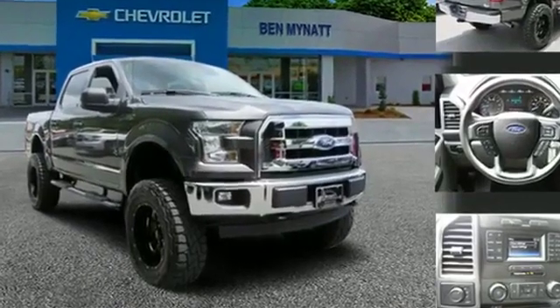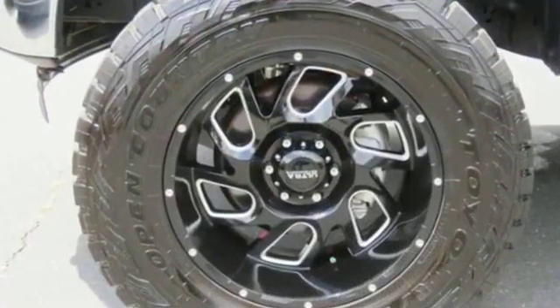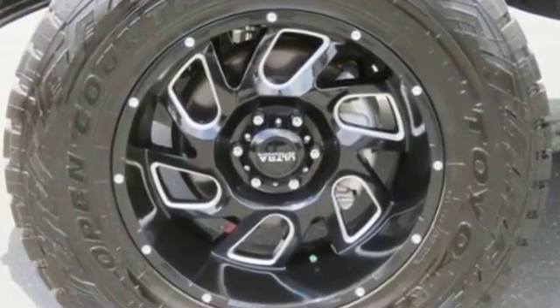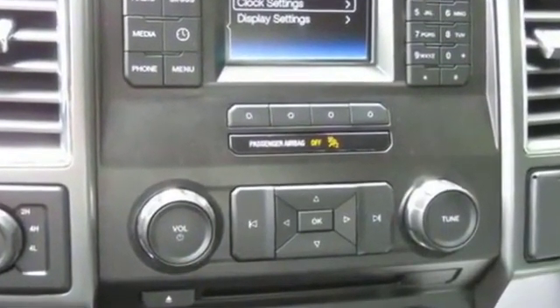2017 Ford F-150 with less than 28,000 miles on the odometer. You'll appreciate the high efficiency at a low price, as well as satellite radio, tinted windows, power driver seat, pass-through rear seat, and brake assist.